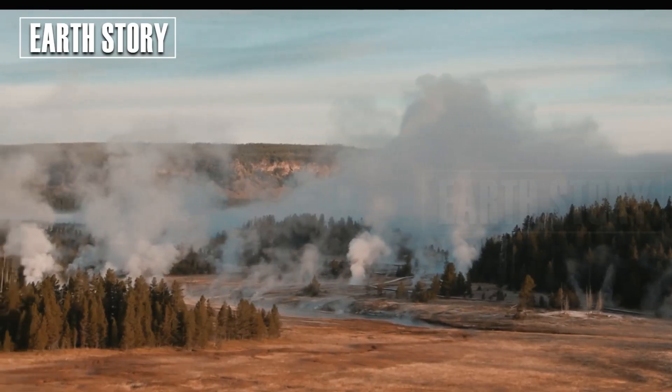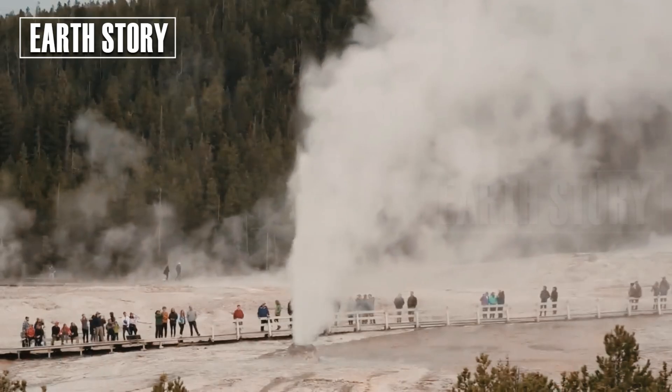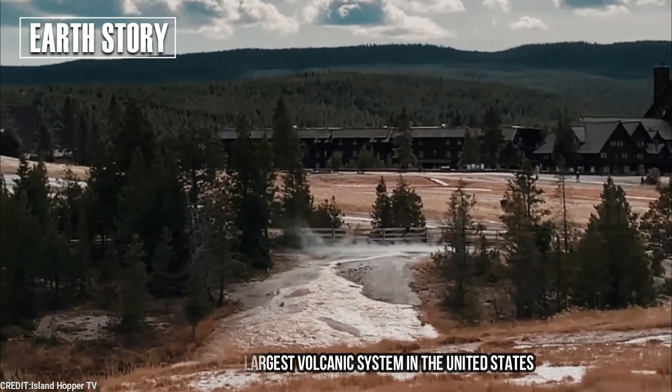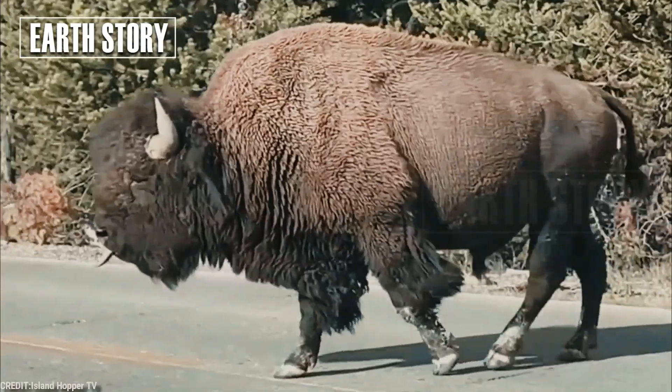This method relies on the Earth's natural electromagnetic field. At Yellowstone, the largest volcanic system in the United States, this magma mapping method has provided new insights into how the system can change.